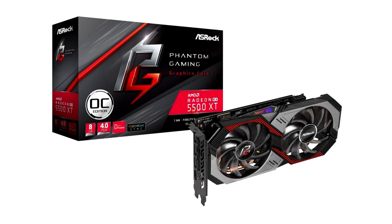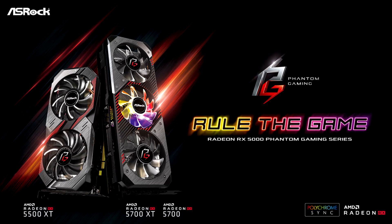The 0 dB silent cooling technology can completely stop the fans when the temperature is low, with no noise. Furthermore, the ASRock Tweak software utility provides real-time performance adjustment and intelligent fan speed control. This configuration can fully meet gamers' dual requirements of eye-catching appearance and full functions.